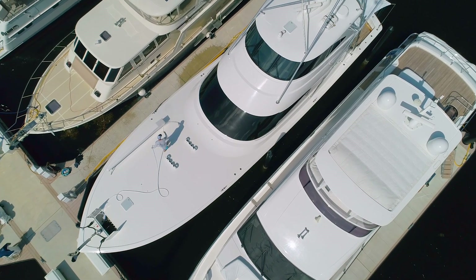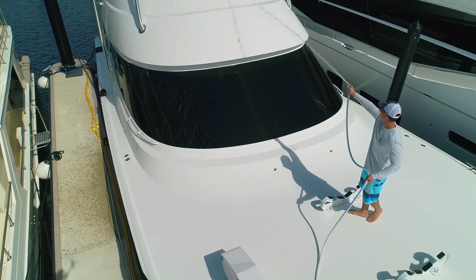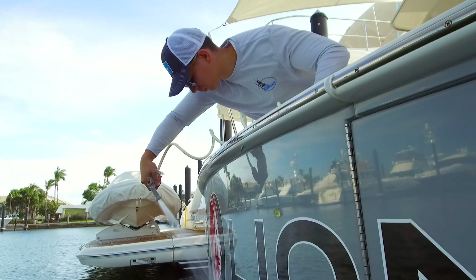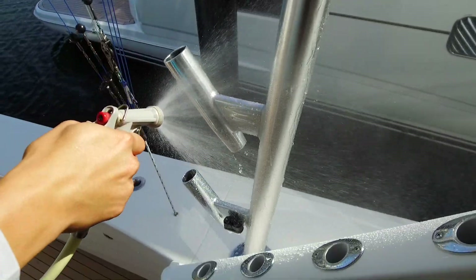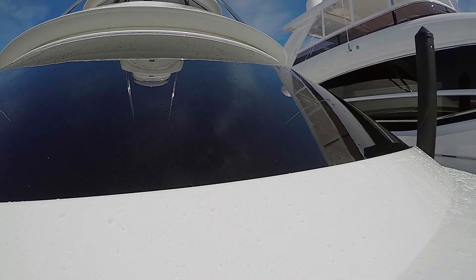The Spot Zero is something we can't be without. Daily we're having to clean the boat off. It's a simple exercise for us to clean the boat down in the afternoon just with a hose and most of the salt is just washed away. It dries without any trace of minerals on the windows or anything. It's pure spot free.